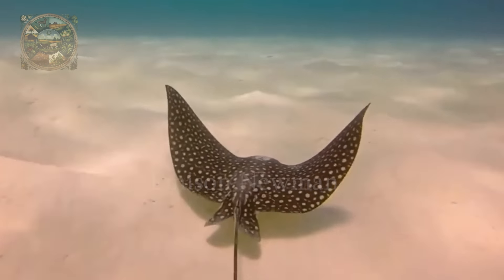It is a solitary traveller, sometimes forming small groups, and is known for its impressive jumping ability, occasionally leaping out of the water in spectacular displays.